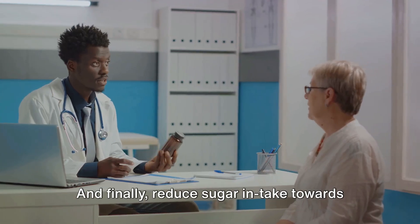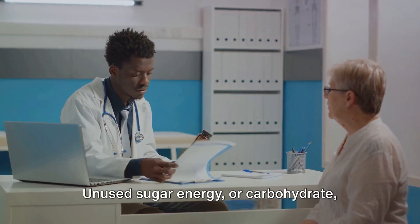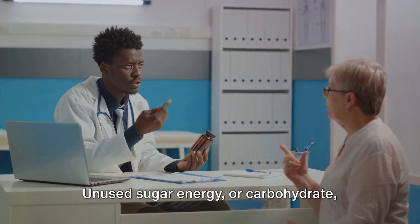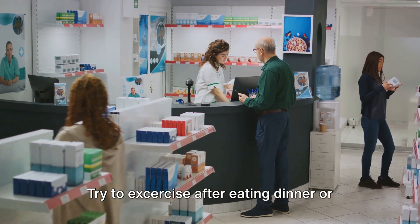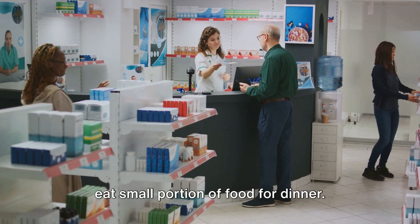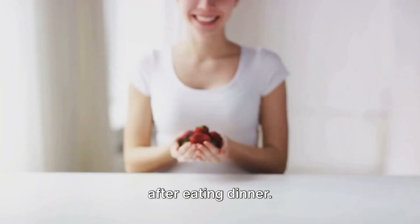And finally, reduce sugar intake towards nighttime. Bad cholesterol builds up at nighttime when you sleep. Unused sugar energy, or carbohydrates, turns into bad cholesterol at night. Try to exercise after eating dinner, or eat a small portion of food for dinner. And try not to sleep for at least two hours after eating dinner.